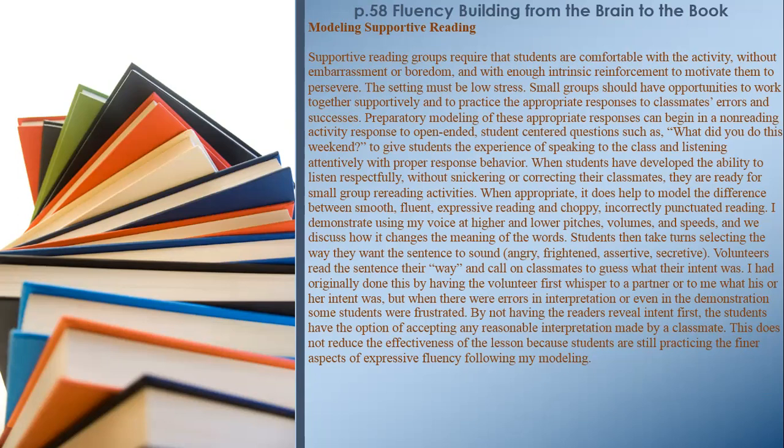Preparatory modeling of appropriate responses can begin in a non-reading activity, such as responding to open-ended, student-centered questions like 'What did you do this weekend?' — giving students the experience of speaking to the class and listening attentively with proper response behavior. When students have developed the ability to listen respectfully without snickering or correcting classmates, they are ready for small group re-reading activities. When appropriate, it helps to model the difference between smooth, fluent, expressive reading and choppy, incorrectly punctuated reading.